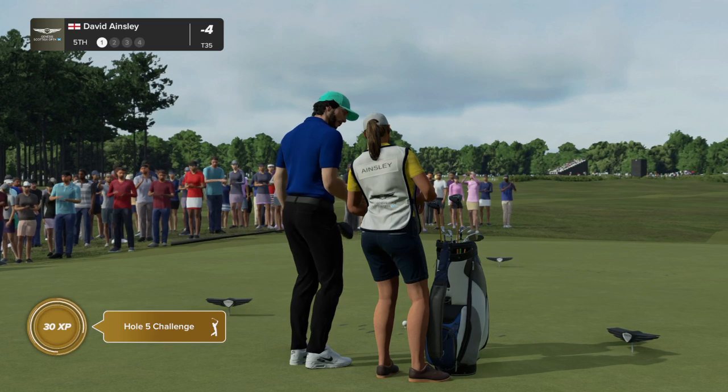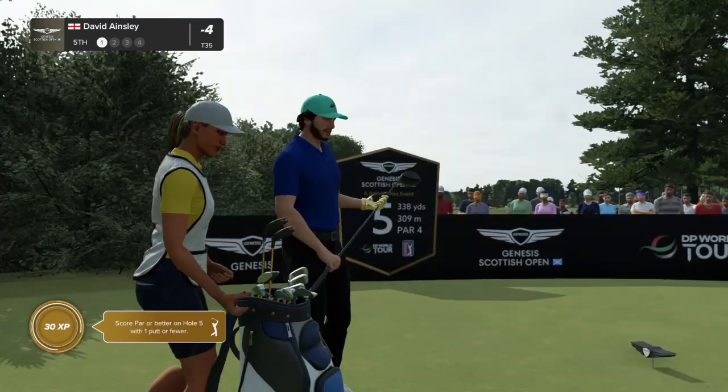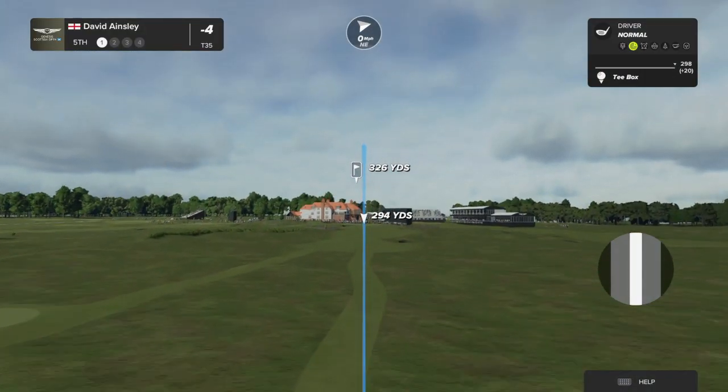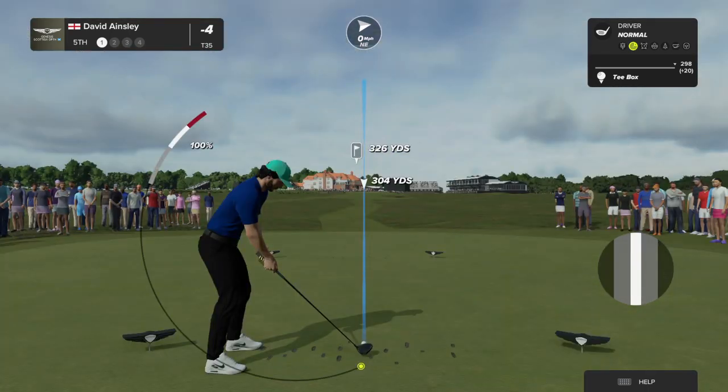A really good risk-reward short four. Most players should go for the short par four. But watch out for the green — this green has got all kinds of danger on it: twists, turns, bobs, weaves, ducks. It's got it all.